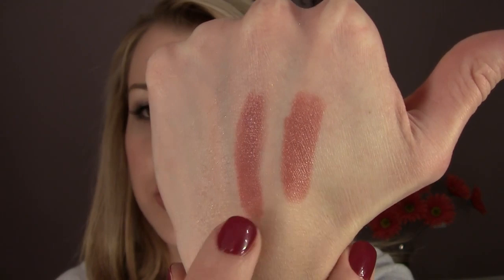Here's Apricot Glaze. This one is similar to Shell — it has no shimmer, it's just a cream color. And it's a little bit more of that apricot, orange undertone than Shell. You can see them here — here is Apricot Glaze and here's Shell. You can see this one's a little pinker and this one has a little bit more of that warm, orangey undertone. This one is not quite as flattering on me as some of the others.